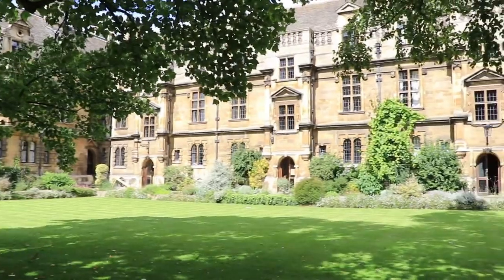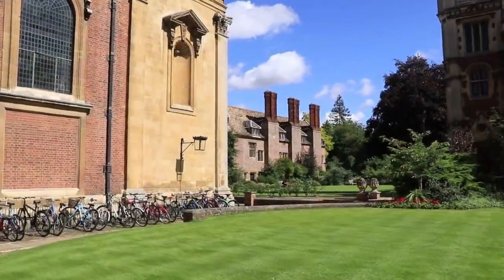In this series of videos I will introduce you to different parts of the college which are important for students who come here, including the hall where we eat our food, different courts where there is student accommodation, and different facilities that we use all the time.